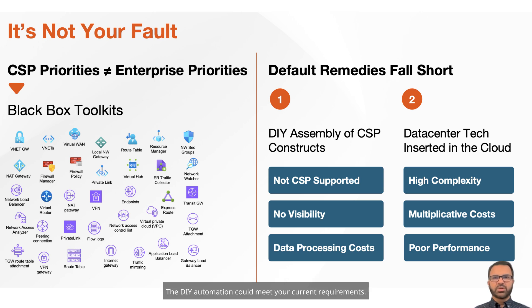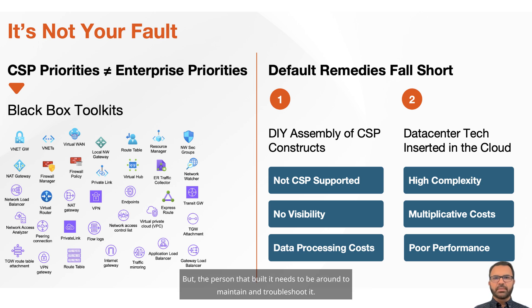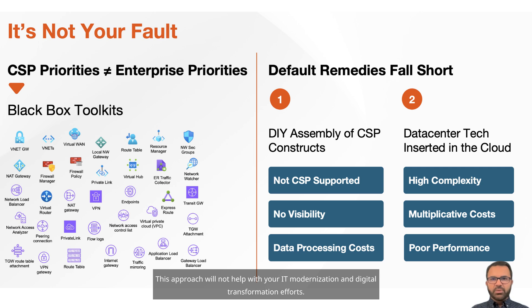The DIY automation could meet your current requirements, but the person that built it needs to be around to maintain and troubleshoot it. Secondly, these black box constructs have insufficient visibility and control. Another bad trend I see is the utilization of on-prem data center technology in the cloud network — this approach will not help with your IT modernization and digital transformation efforts.